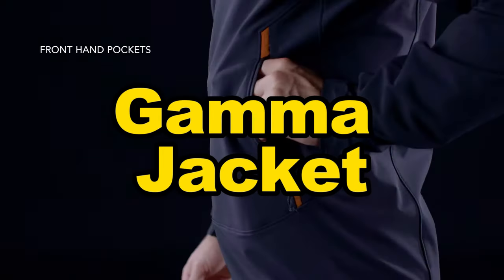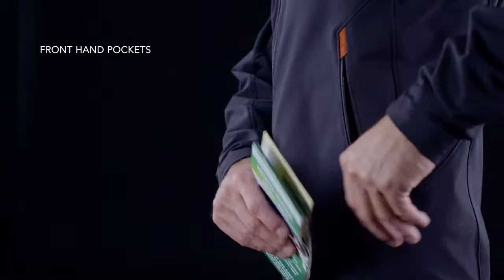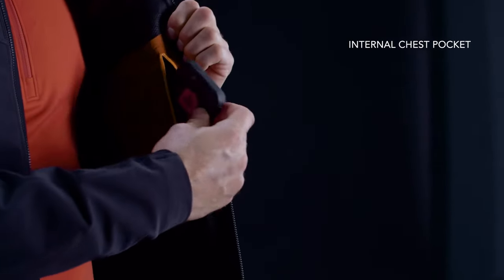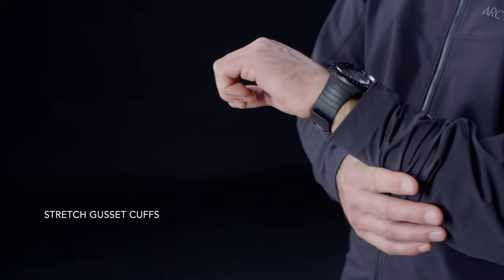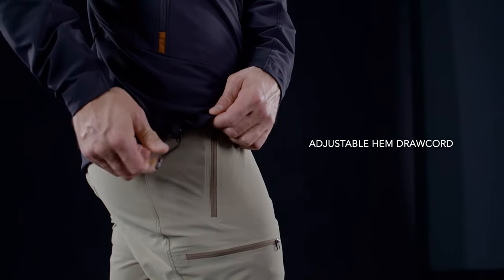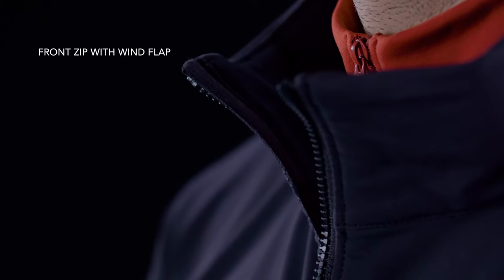The Gamma Jacket is crafted from cutting-edge materials that offer a perfect blend of durability, comfort, and weather resistance. Whether facing rain, wind, or challenging environments, the jacket's construction ensures optimal protection.